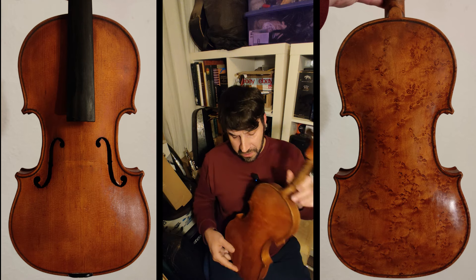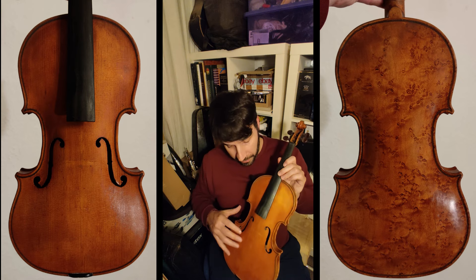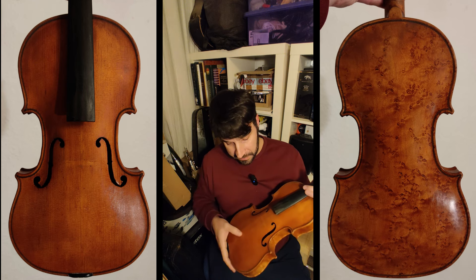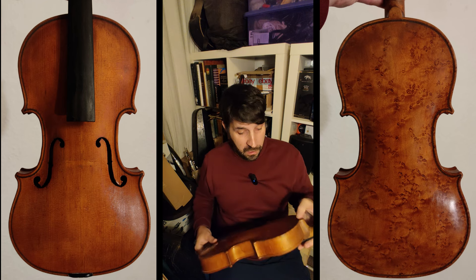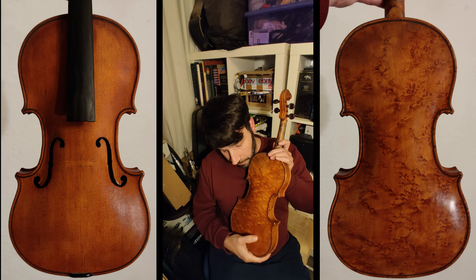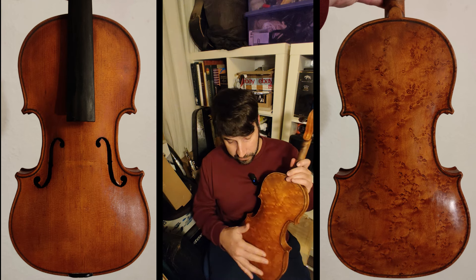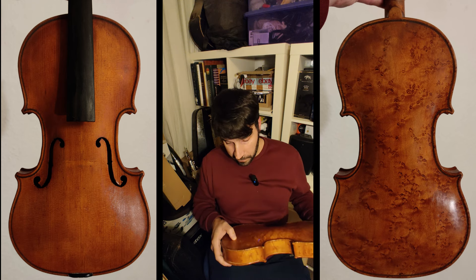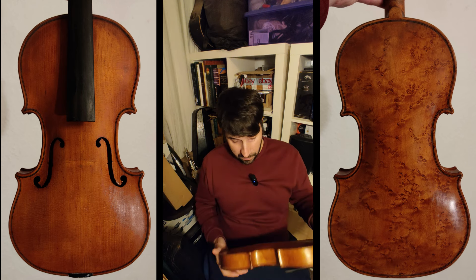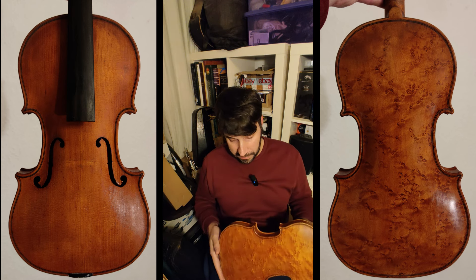The varnish is quite nice on the back but it hasn't worked that well on the top — it's a bit uneven. Obviously there's no bridge or anything, so it needs to be set up, which would take a bit of time and cost. It does unfortunately have quite a big open crack on the back, which would be a significant amount of work, but it's all repairable. Overall specs are kind of okay.